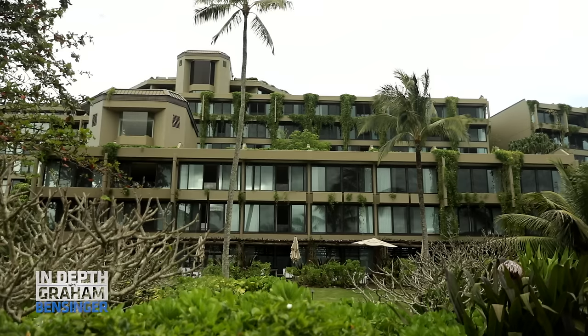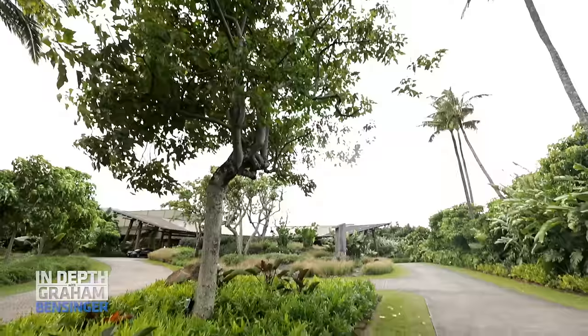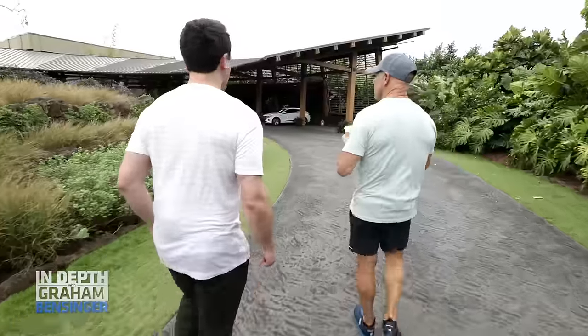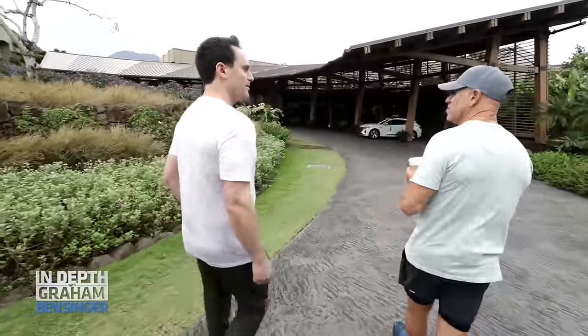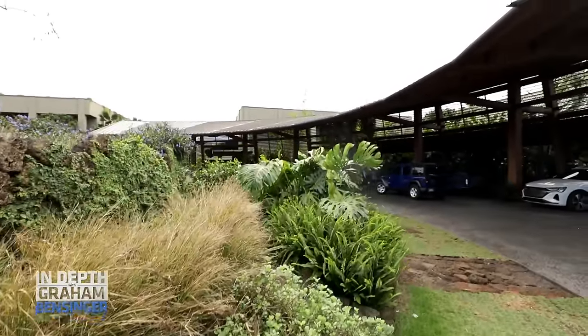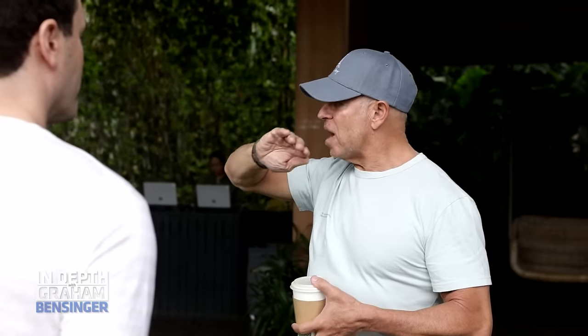The idea was to make this the best wellness resort in the country. We built this entry structure, which it didn't have. It had a Las Vegas entry — a gigantic porte-cochère with big columns. You felt like you'd arrived in Las Vegas, which is the antithesis of what Kauai is about. The entire lobby was enclosed, so my idea was to knock the building down.